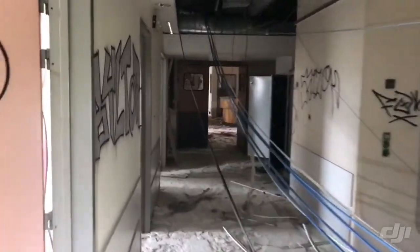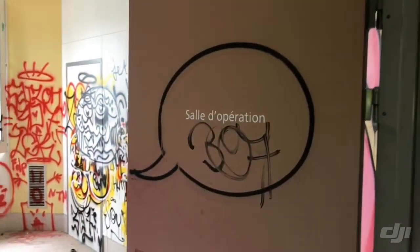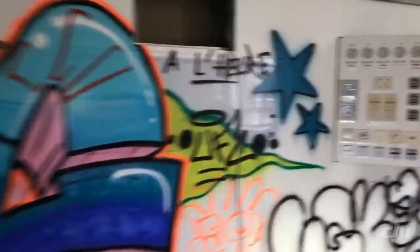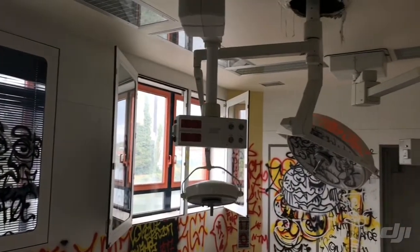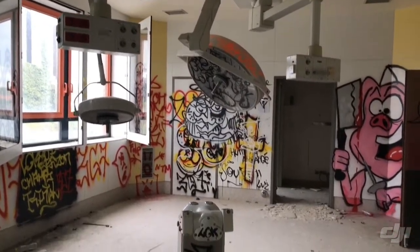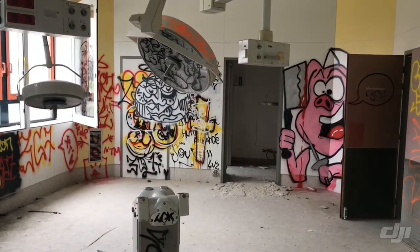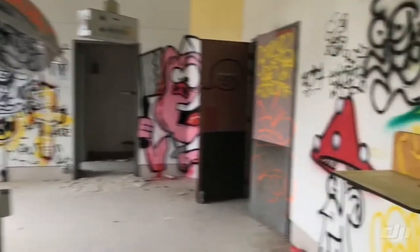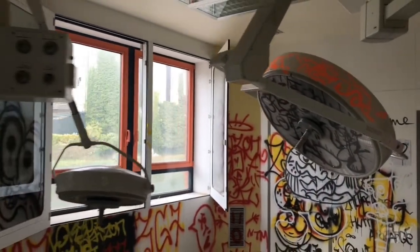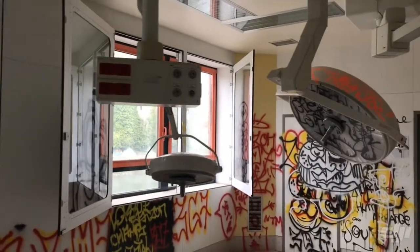The operation room — look how crazy — graffiti everywhere, things left behind. This was an operation room. All crazy graffiti. Look — a pig with a knife, a mushroom, what the hell! Look, this equipment is so expensive and they just leave it here for no reason. Why? So crazy.